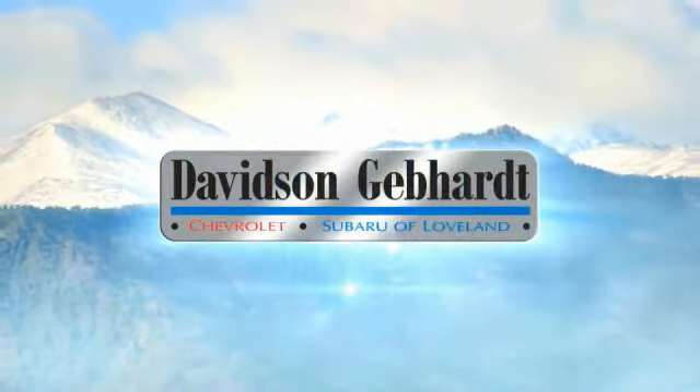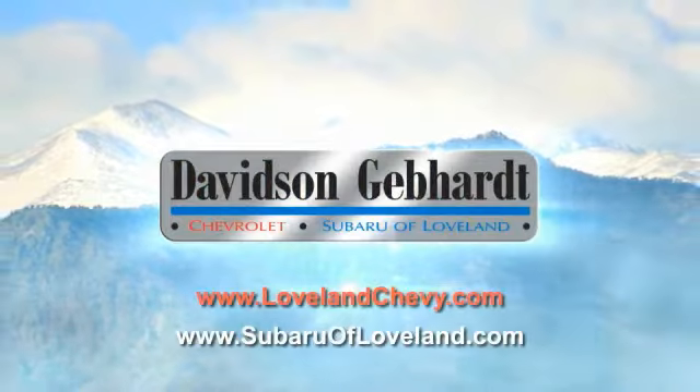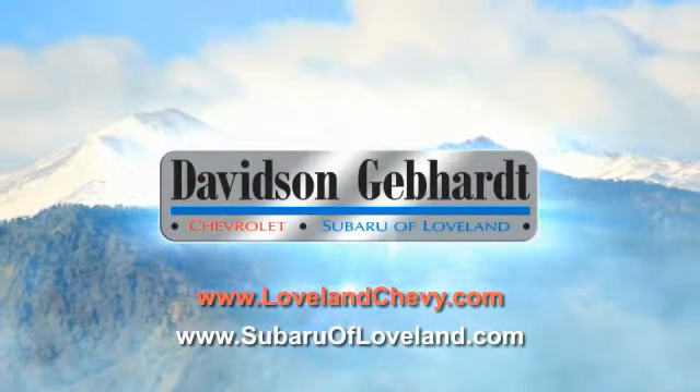Davidson Gebhardt Chevrolet and Subaru of Loveland are conveniently located right on I-25 and exit 259 in Loveland. We'll see you next time.